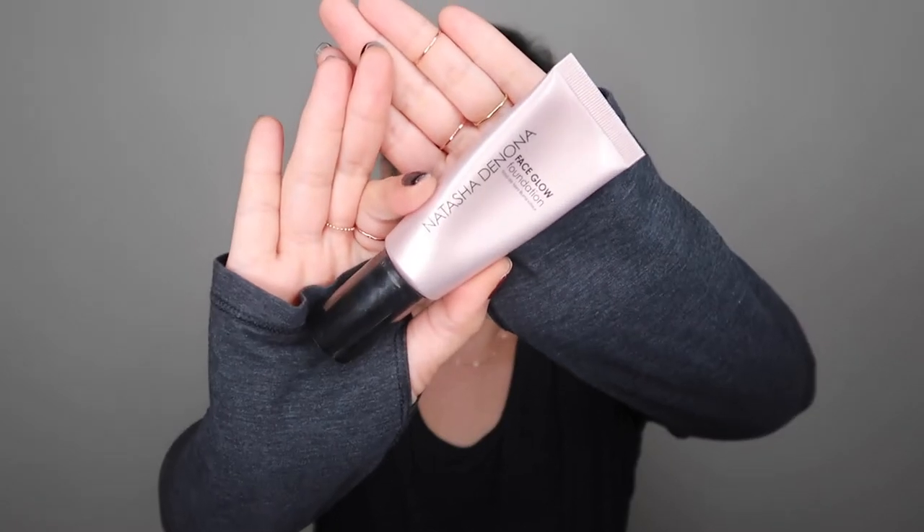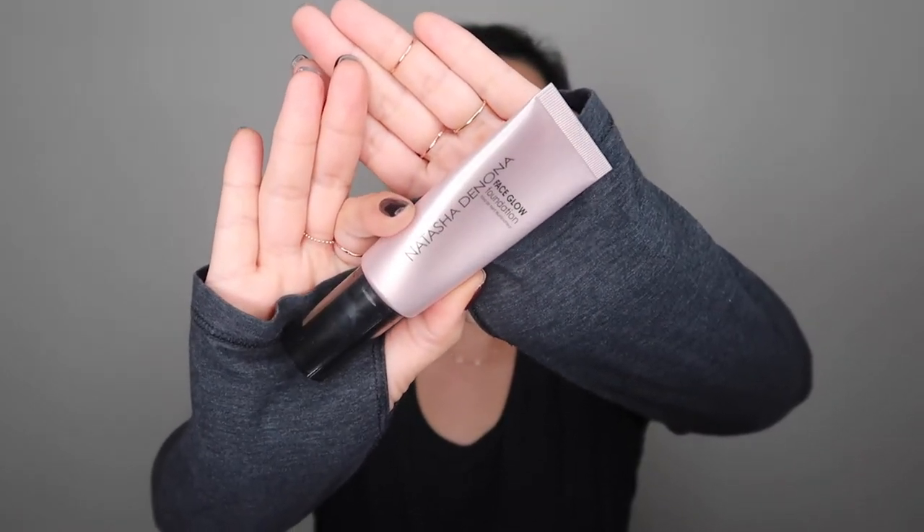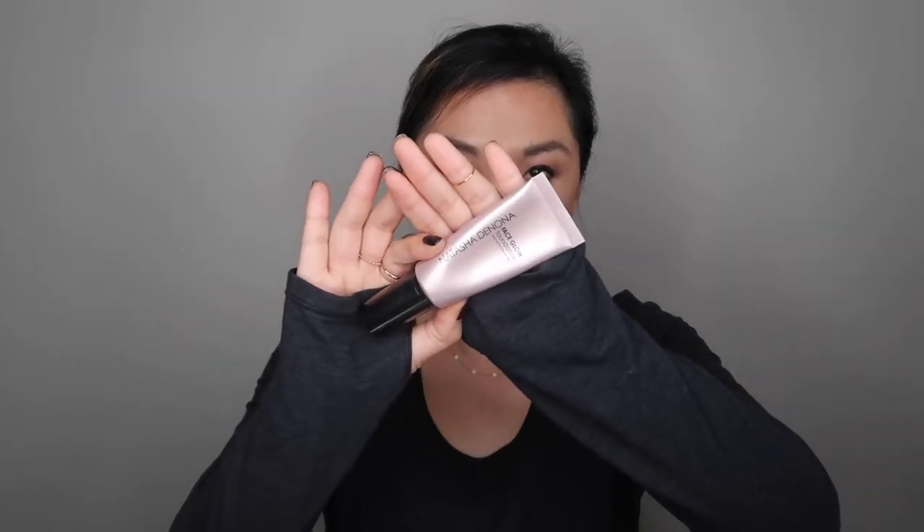Those are my primers. I have two favorite foundations that I found this year. First is a surprise — it's the Natasha Denona Face Glow Foundation. I didn't think I'd like this because it has the word glow in there, but I really, really like it. It looks very skin-like. I do have to put a lot of concealer on to hide my hyperpigmentation, but I have to do that anyway. I wear mine in 45 medium.